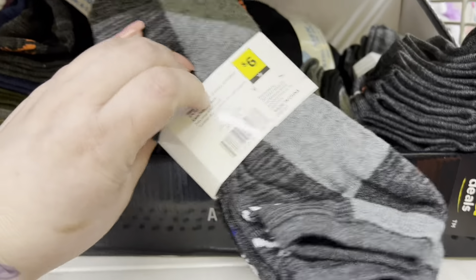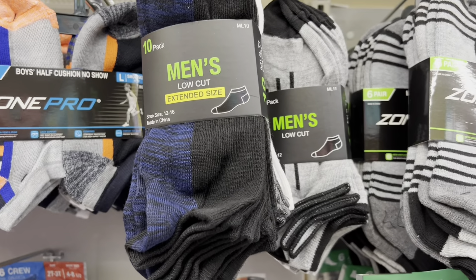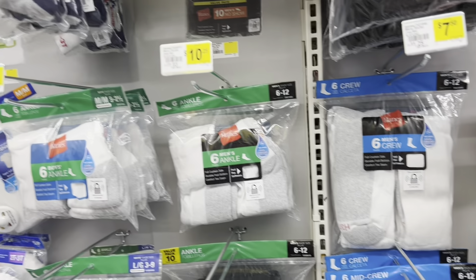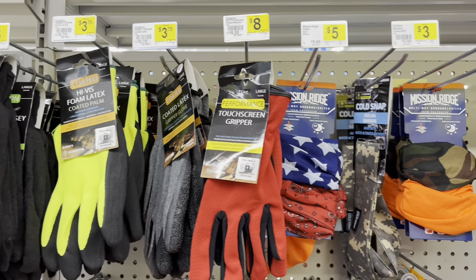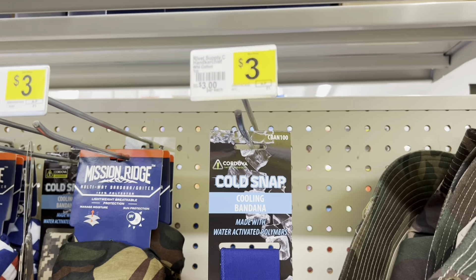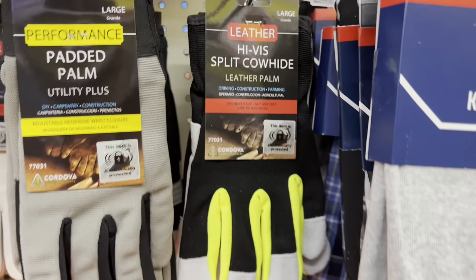Now on to some clothing items. We have a $6 set of five ankle socks in a couple of variety colors on an end cap. In the socks, underwear, and t-shirt aisle they have several different brands and styles — your go-to brands like Hanes, white and gray crew socks. Right next to that was a bunch of really nice gloves, some bandanas, including a cooling bandana for three dollars, and some bucket hats in camo and beige. More gloves in all different kinds, types, and price points.